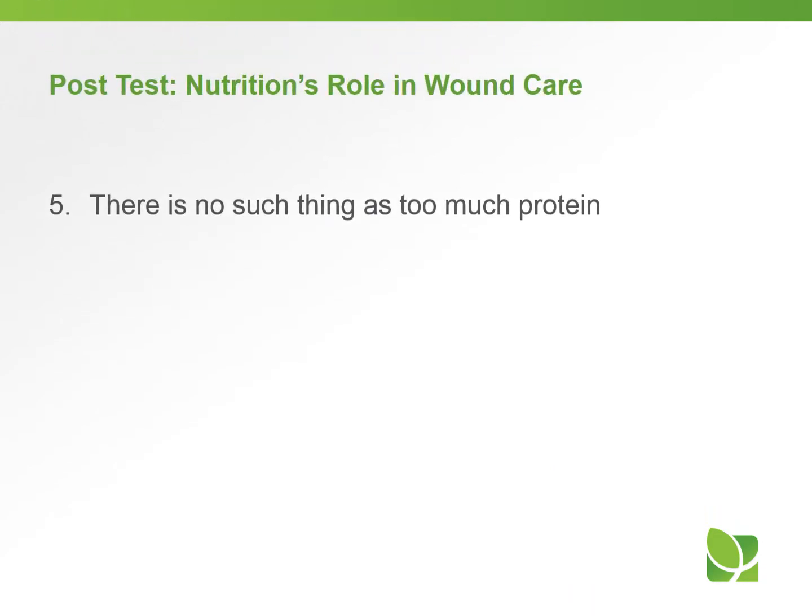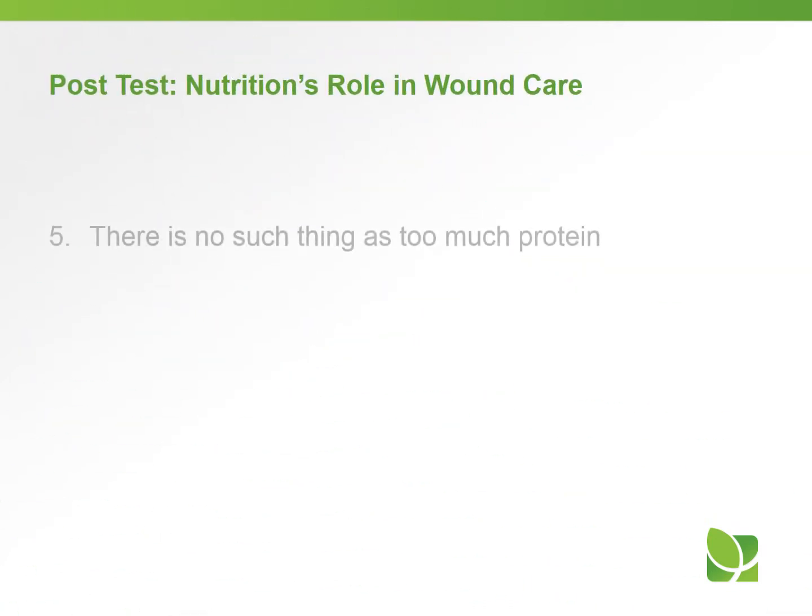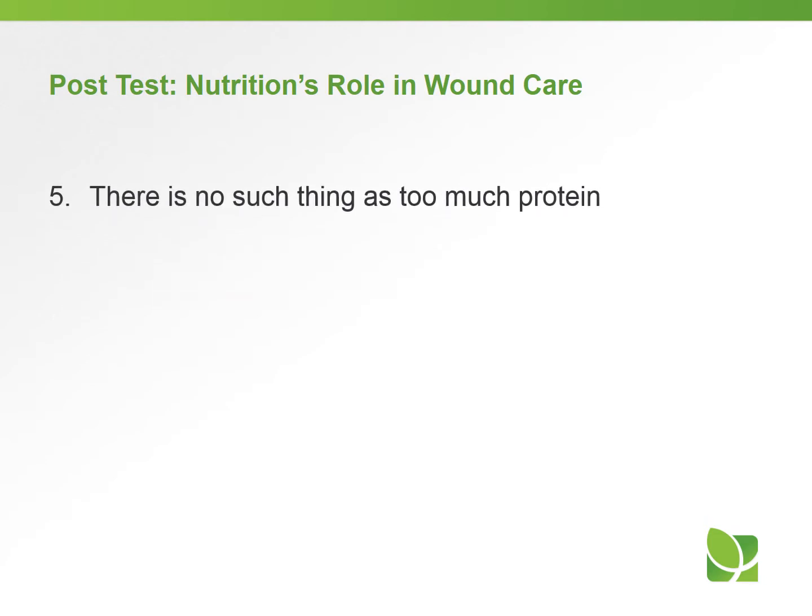Question five: There is no such thing as too much protein — true or false? The answer is false. There is such a thing as too much protein, which can be too taxing on the kidneys.